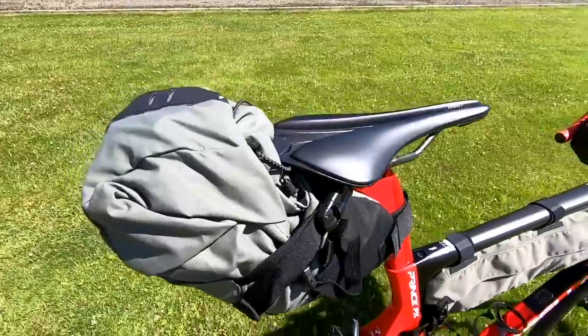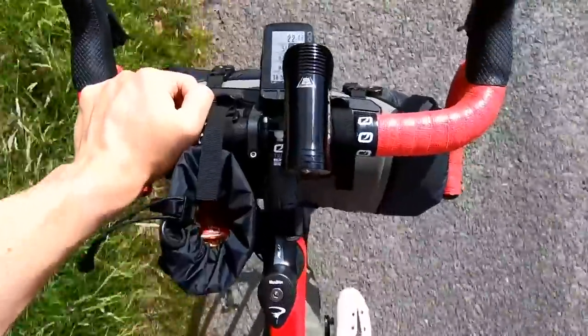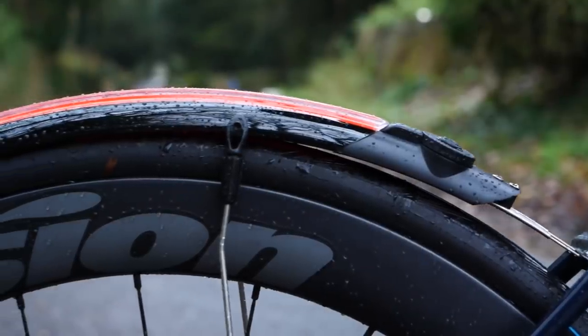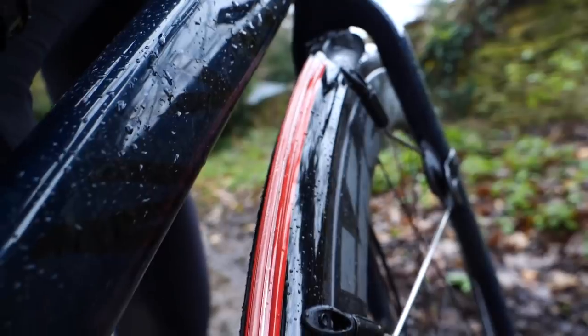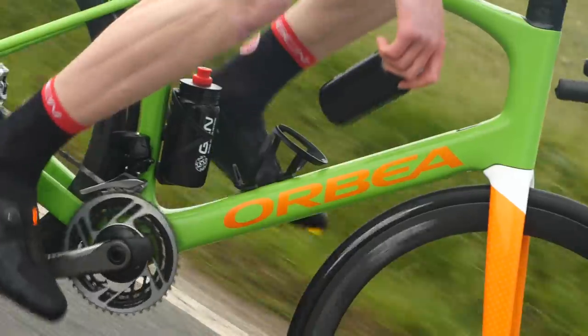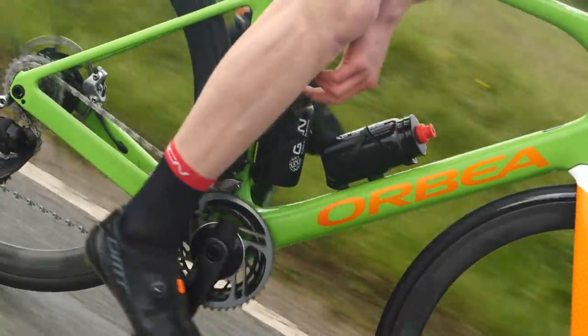I do wonder, if everyone in the peloton used mudguards in a particularly wet race, maybe the peloton would be a safer place and everyone might actually be able to see where they're going. For you and me though, we can have as many bags as we like attached to our bikes — multiple pumps, multiple saddlebags, you name it. Additionally, pro riders are limited to only having their drink bottles on the down tube or the seat tube; they're not allowed on the handlebars, the stem, or tucked behind the saddle. We, on the other hand, can have drink bottles anywhere we like.